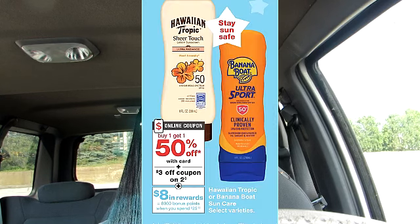If you're in need of any sunscreen, there is a deal on Hawaiian Tropic and Banana Boat. They are on sale buy one get one 50% off. There is a $3 off 2 coupon you're able to use on this purchase. If you purchase $25 worth of this item, you do get 8,000 points, which is the equivalent of $8.